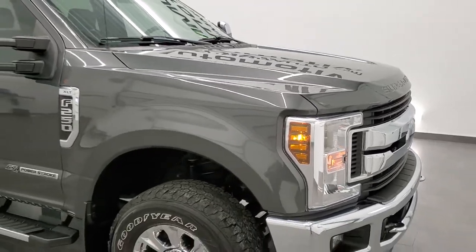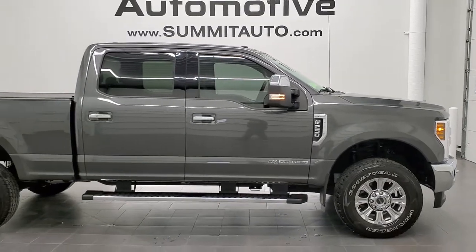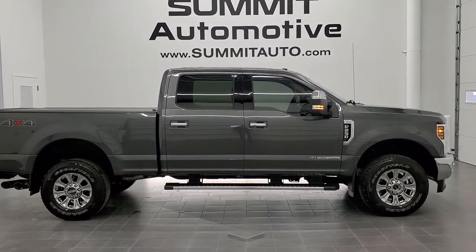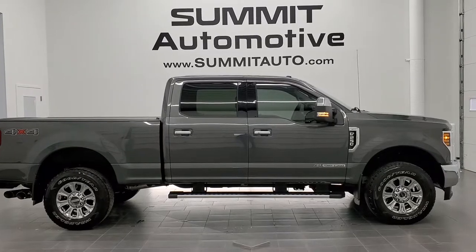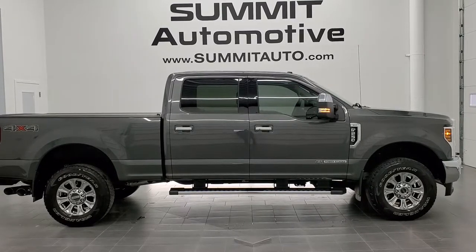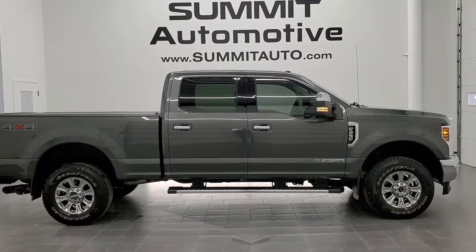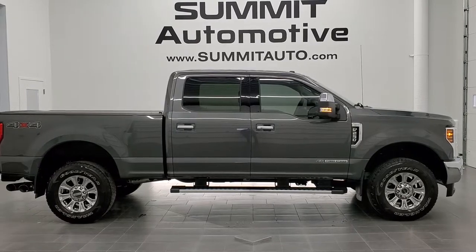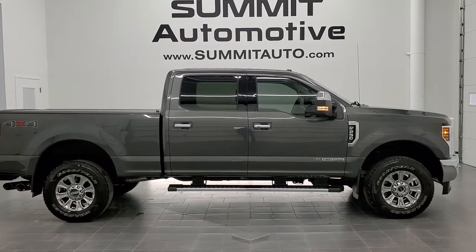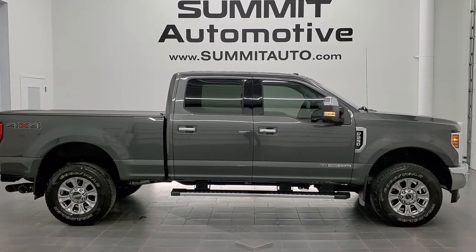I would highly recommend this truck from a quality and condition standpoint. To see more pictures of this truck or any of our other 450 new and used cars, trucks, SUVs, minivans, Wranglers, half tons, three-quarter tons, one tons — you name it, we got it — go to www.summitauto.com. Full pictures and descriptions of every single vehicle from two locations, all at summitauto.com. For more HD videos go to youtube.com/summitauto. Remember to like, subscribe, and share. We're super excited to be offering this extremely clean 2018 Ford F-250 Crew Cab Short Box XLT in Magnetic Gray Metallic. Thanks again for checking out the video.